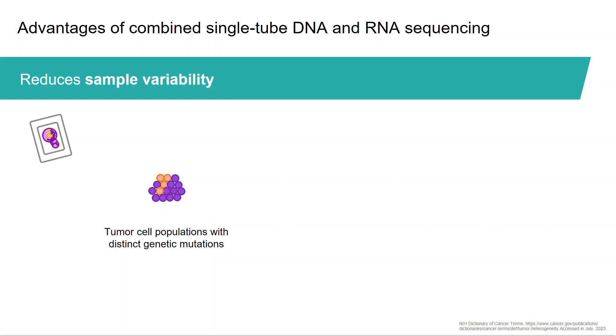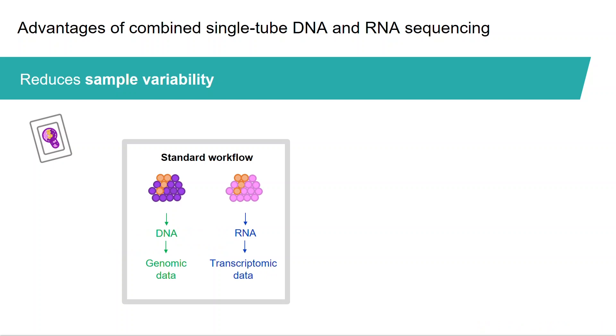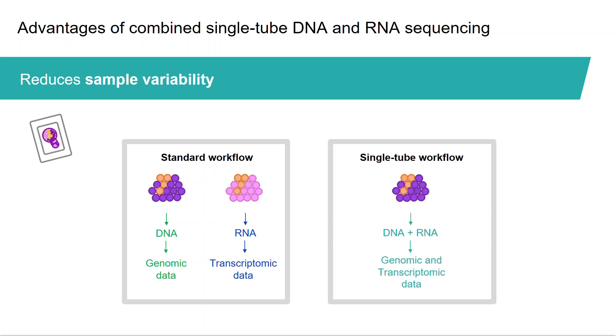Another advantage of the single-tube workflow is that it reduces sample variability. Intratumor heterogeneity can be described as the differences between cancer cells within a single tumor. Different cells are represented in different colors in this figure. Some cancer cells in a tumor may have genetic mutations that are not present in other cells of that tumor, impacting tumor profiling. When the DNA and RNA assays are conducted in parallel from different sections of the tumor tissue, the tumor heterogeneity increases the likelihood of discrepancies between genome and transcriptome profiles. Thus, applying a single-tube strategy can reduce the sample variability, enabling a more reliable tumor profiling.